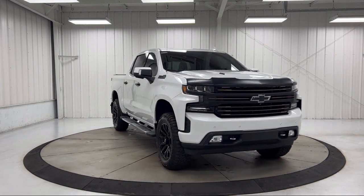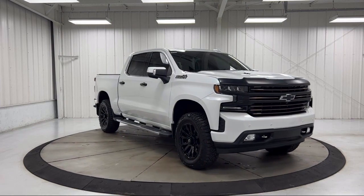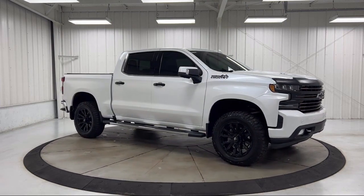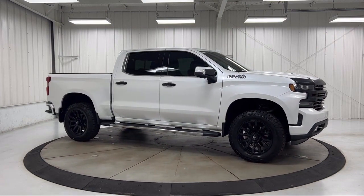HD Rear Vision Camera, 10-Way Power Driver Seat with Lumbar, Power Sliding Rear Window with Rear Defogger, and has less than 40,000 miles on the odometer.